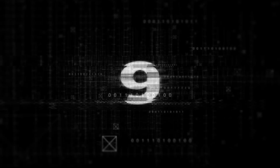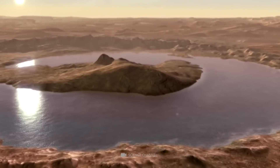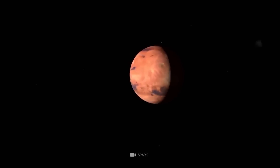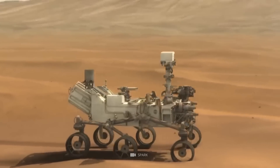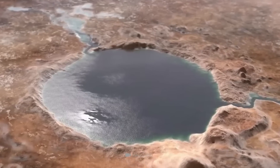Number 9: Ancient Martian Lakes. The existence of large lakes of water on the surface of Mars means that the planet could have supported life. There is evidence from images taken by satellites orbiting Mars and Mars rovers like Curiosity showing remnants of ancient lakes once filled with liquid water.